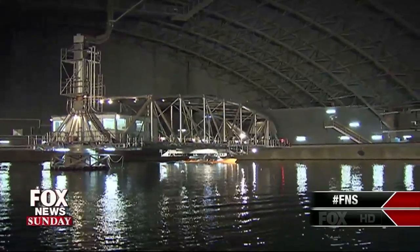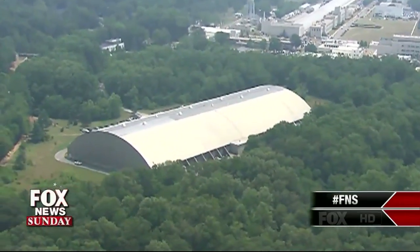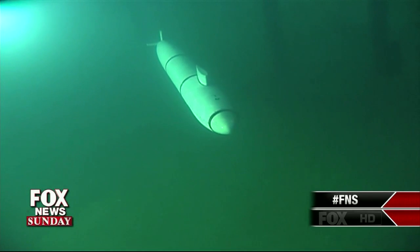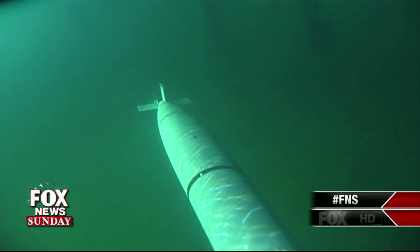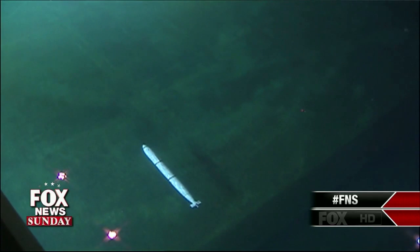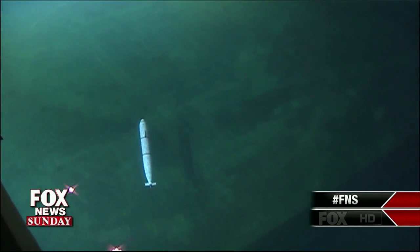240 feet wide, 360 feet long — it's five acres under one roof. We're able to run radio-controlled, free-running models up to 30 feet in length in open ocean conditions, creating seas as if they were actually being generated up to the highest sea state that you'd see in the ocean.